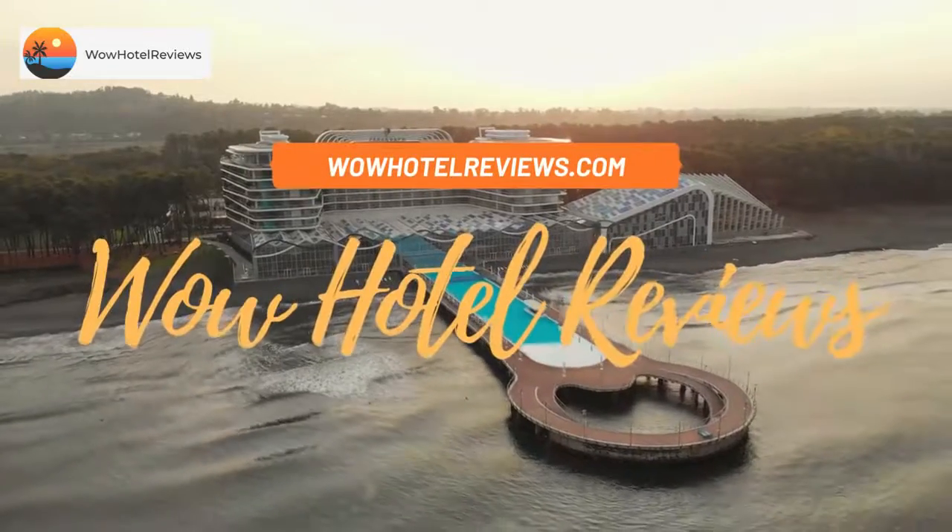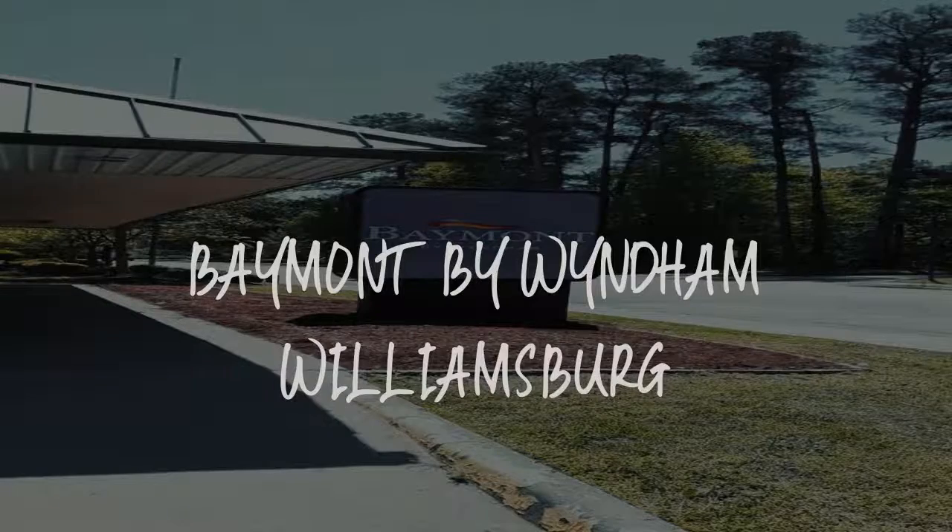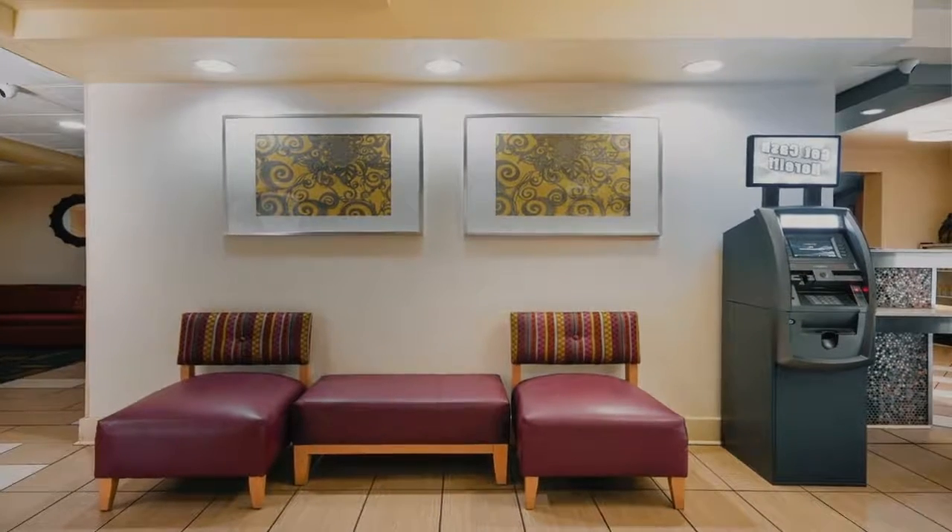Hello guys. Welcome to Wow! Hotel Reviews. Today I am reviewing Baymont by Wyndham Williamsburg — it's a two-star hotel.